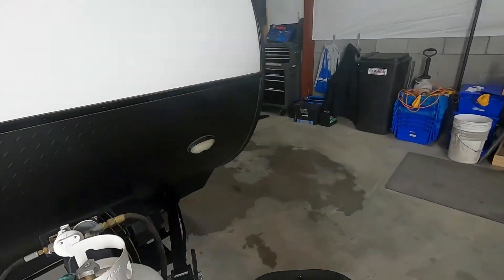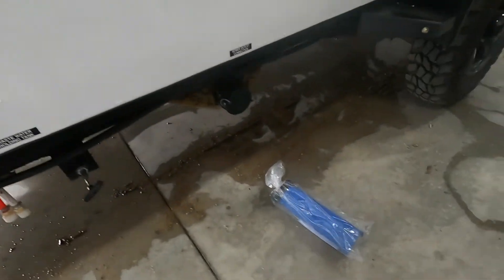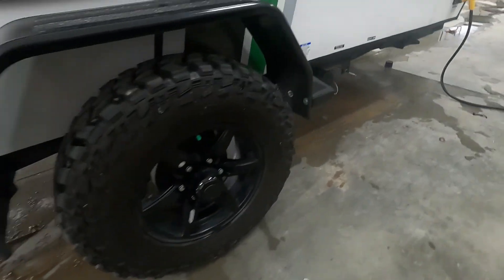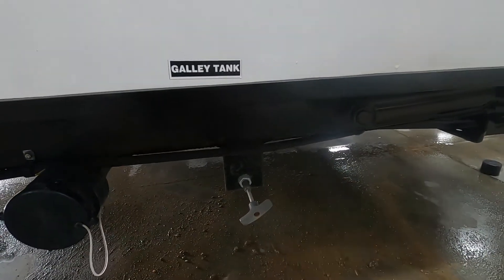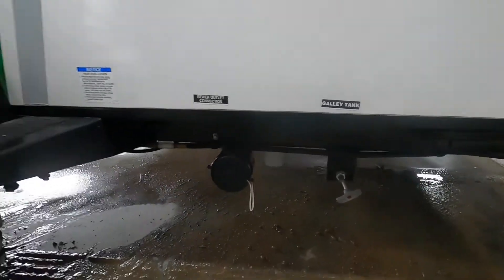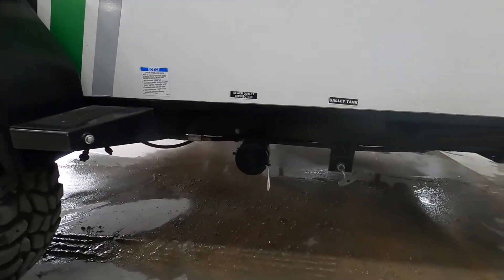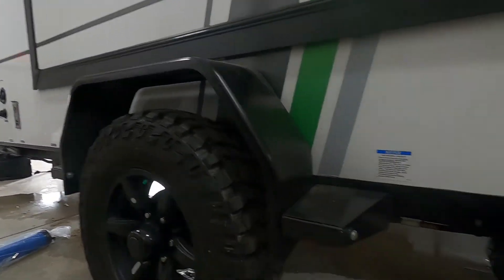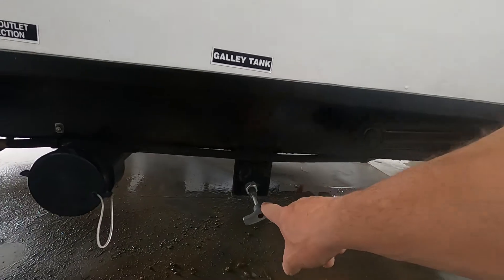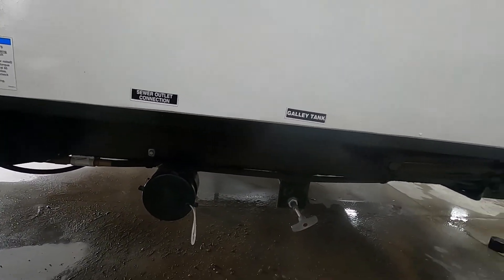After about five minutes, go ahead and shut that hose off and close your black handle. Unhook your hose and come back here to hook up again — this time pull your galley tank handle. We do have bigger, stronger, longer sewage hoses with Ys or Ts so you can hook up both at the same time. Just remember to pull the front tank first, then come back and pull the gray tank — that's your cleaner water from your sinks and showers, and it's going to clean your sewage hose out for you.